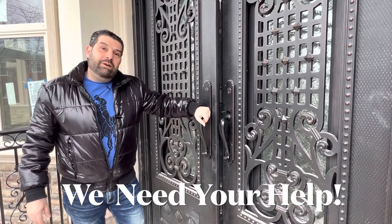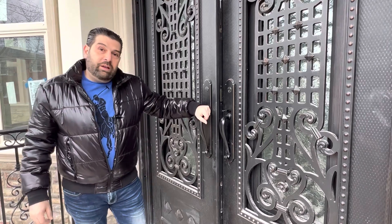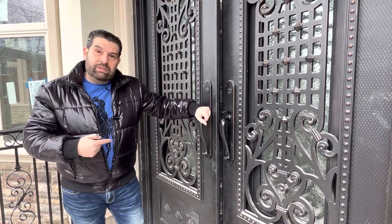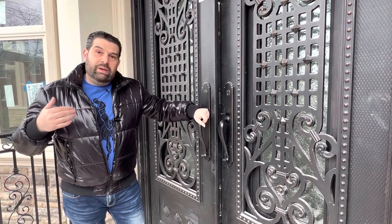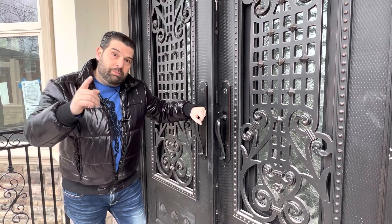Hey friends, how are you? Roman and Jesse here with the Elite Team, and we need your help today. Our developer asked us to get some opinions on some of the materials, colors, and layouts that he put into this beautiful home, and we want your opinions down in the comments.